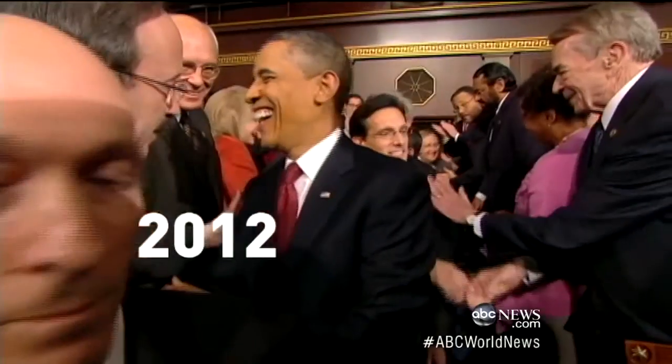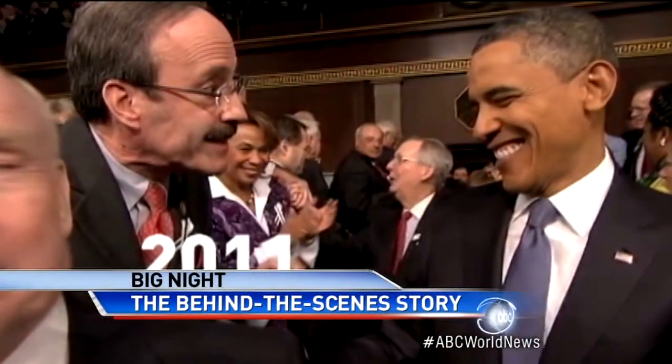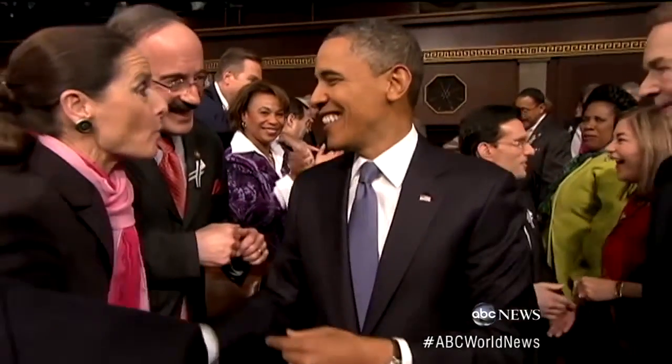Like, look here — last year's speech. The guy shaking the president's hand. Year before that, same guy. More than 10 years before, same guy. 24 years before, same guy. New York's Elliot Engel, who always gets there hours ahead of time.